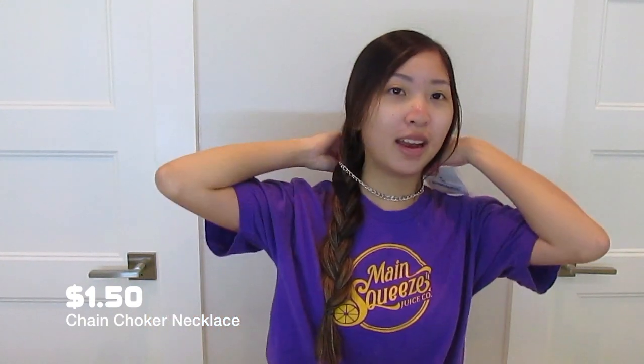I also got a silver chain necklace since those are really in right now. I'm really excited about it — I really like it. It feels nice and it's pretty heavy quality.